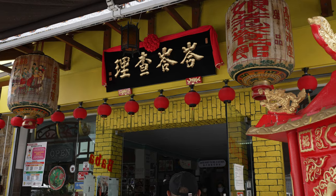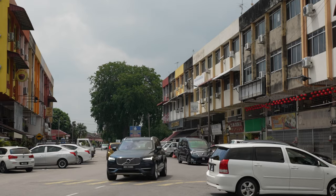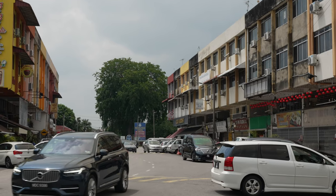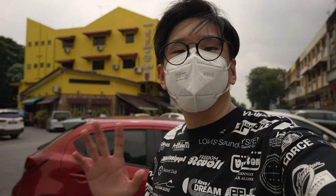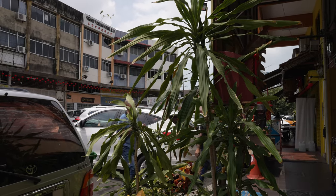Baba Charlie is a long-established Nyonya restaurant specializing in Nyonya kueh, located right at the end of two rows of old shop houses. It's really easy to recognize their building because it's yellow. Anyway, let's not waste time and head in.